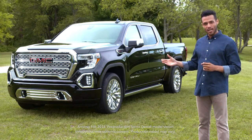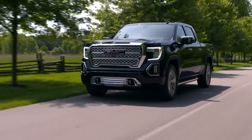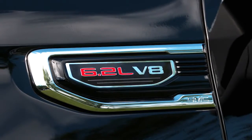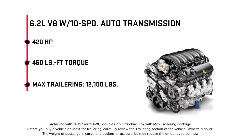The next generation GMC Sierra offers a lineup of powerful engines with advanced performance features. The available 6.2-liter V8 engine is paired with a new 10-speed automatic transmission. It delivers 420 horsepower and 460 pound-feet of torque, and has a maximum trailering capacity of 12,100 pounds.